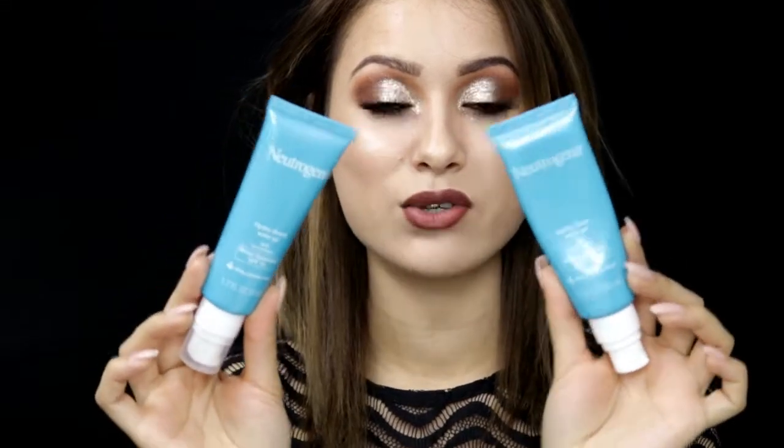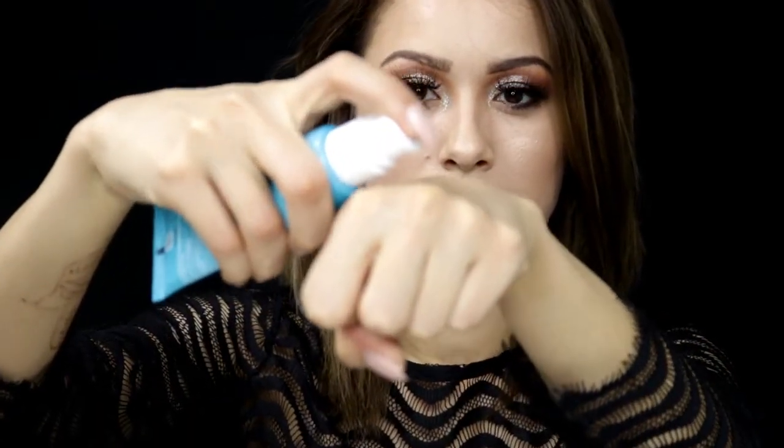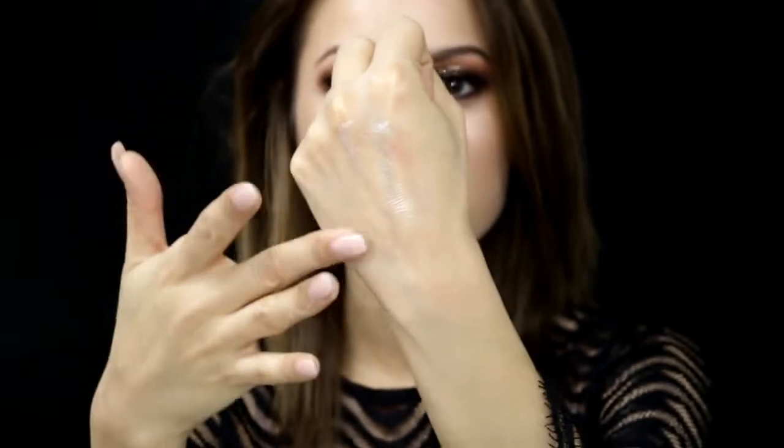The Neutrogena Hydro Boost Water Gel with hyaluronic acid and SPF 15 — I use this every single day when I get out of the shower. I'll put some all over my face. I love the gel consistency — it's very refreshing and very moisturizing without leaving me feeling oily. It has skin benefits from the hyaluronic acid. I recently bought a new one at TJ Maxx and I've really, really been loving this as a daily moisturizer.